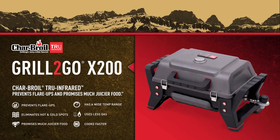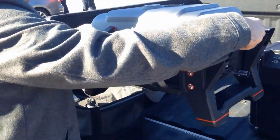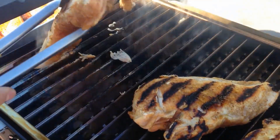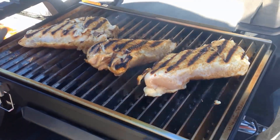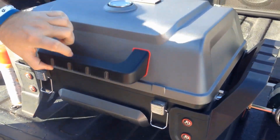The Grill2Go X200. Finally a grill that's built trail tough yet cooks foods juicy and tender with no mess, no fuss. The Grill2Go X200 is the go anywhere, cook anything grill you've been looking for.